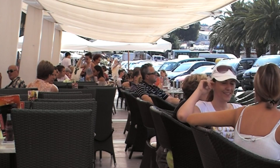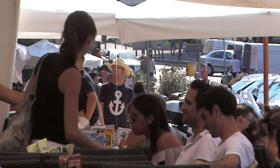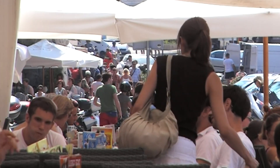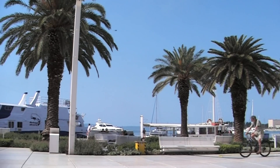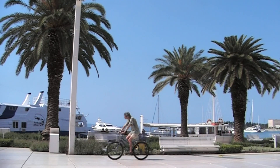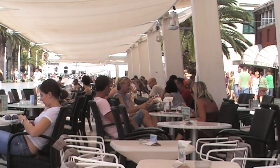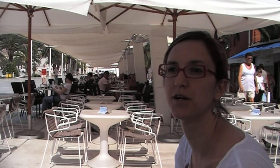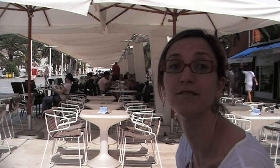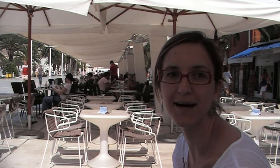We are sitting on the famous Split Riva. It is actually the street outside the Diocletian's Palace walls, facing the sea, just on the waterfront. It is a very popular place for having a coffee — a place where you have to have your coffee to be seen and to watch people passing by.